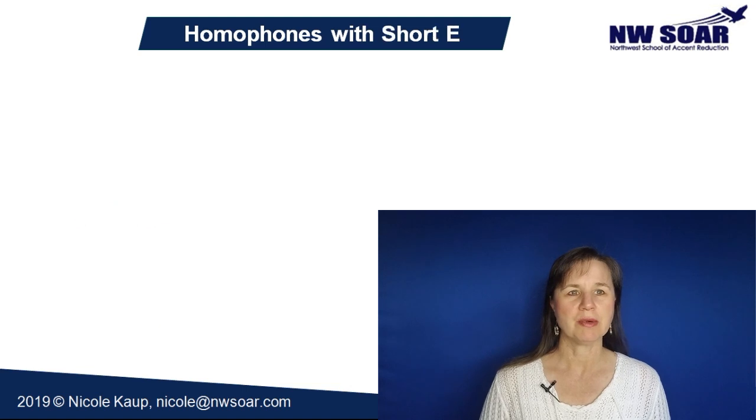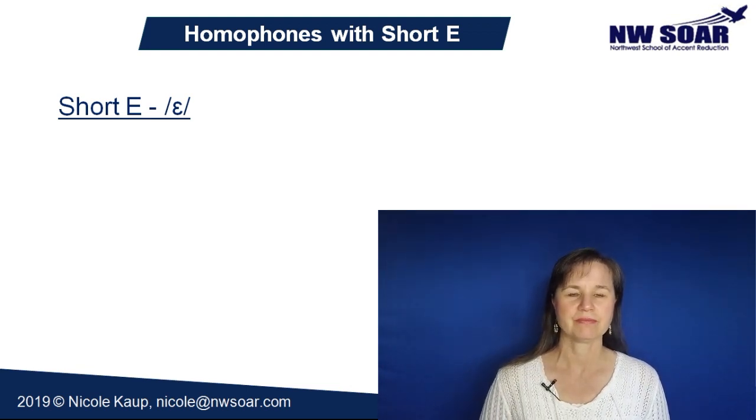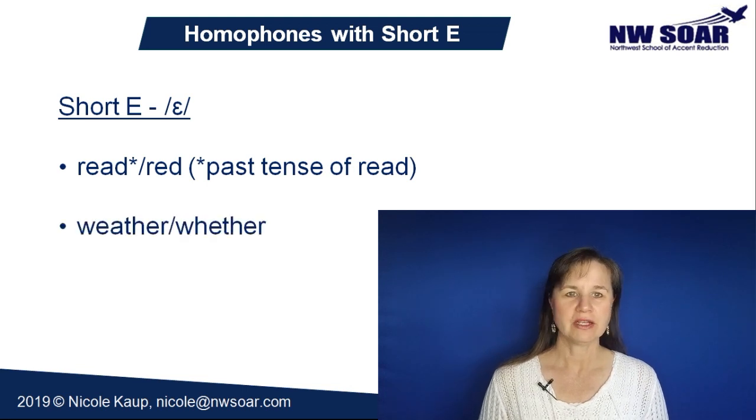Now here are some common homophones that have a short E sound. A short E is pronounced 'eh' — don't forget to relax your mouth when you say your short vowels. Red and read — note that R-E-A-D in this case is the past tense of the verb 'to read,' and it's pronounced 'red,' just like the color. Weather and whether.